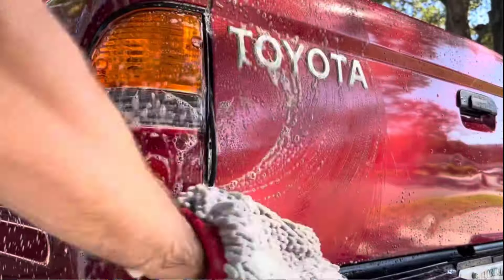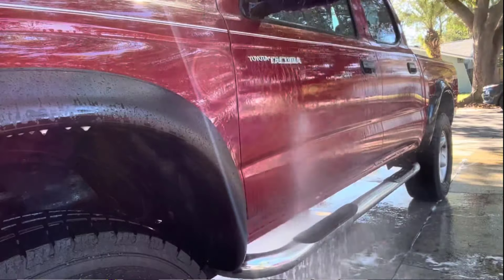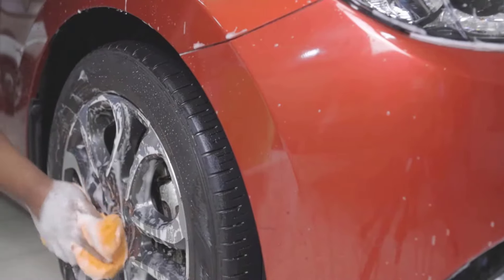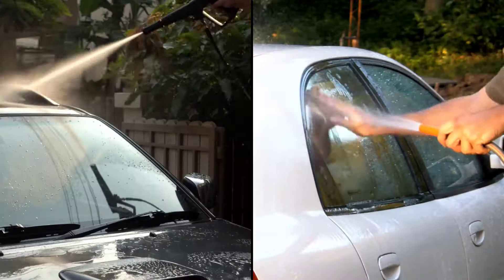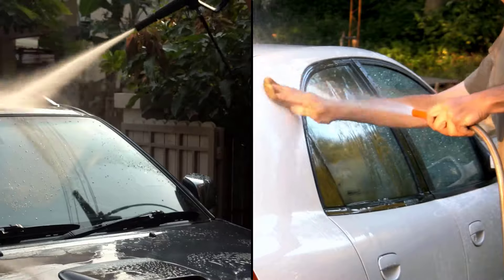It leaves no streaks or residue after rinsing, and can be used with a bucket and sponge or a foam cannon. It shields the paint from UV rays and environmental damage, and repels water to maintain a cleaner surface for longer, providing a sleek, smooth surface that enhances the vehicle's appearance.